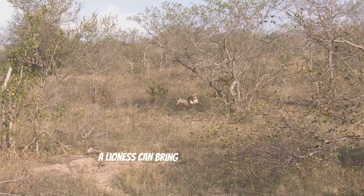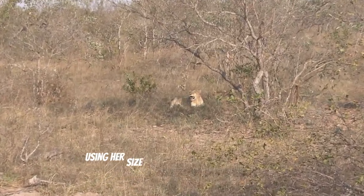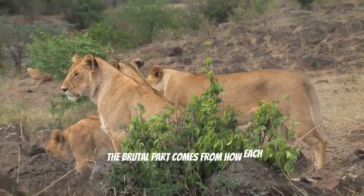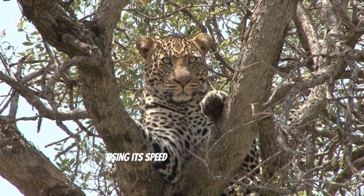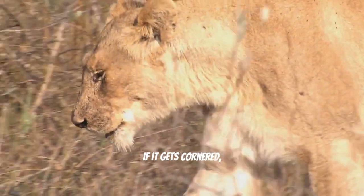A lioness can bring some serious muscle to the table, and if she's feeling threatened, she'll fight back fiercely, using her size and experience to her advantage. The brutal part comes from how each animal would approach the fight. A leopard might try to rely on hit-and-run tactics, using its speed to evade the lioness's powerful strikes.